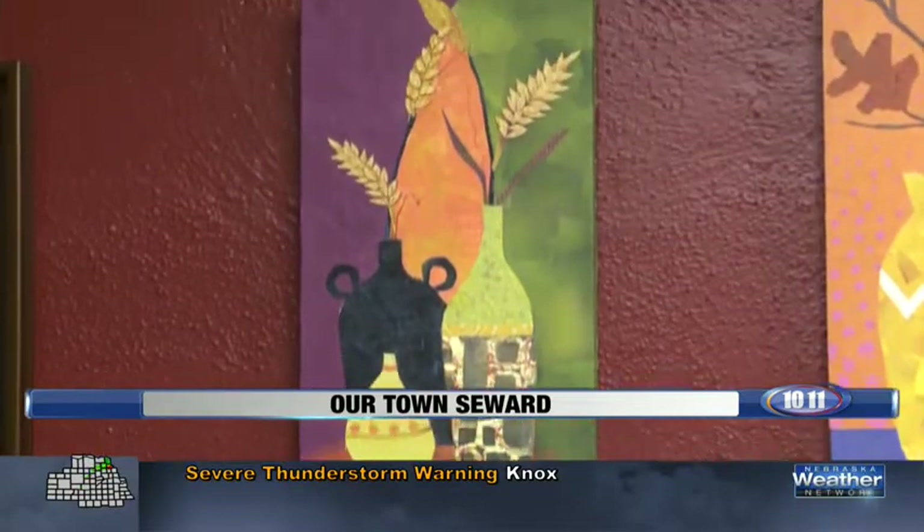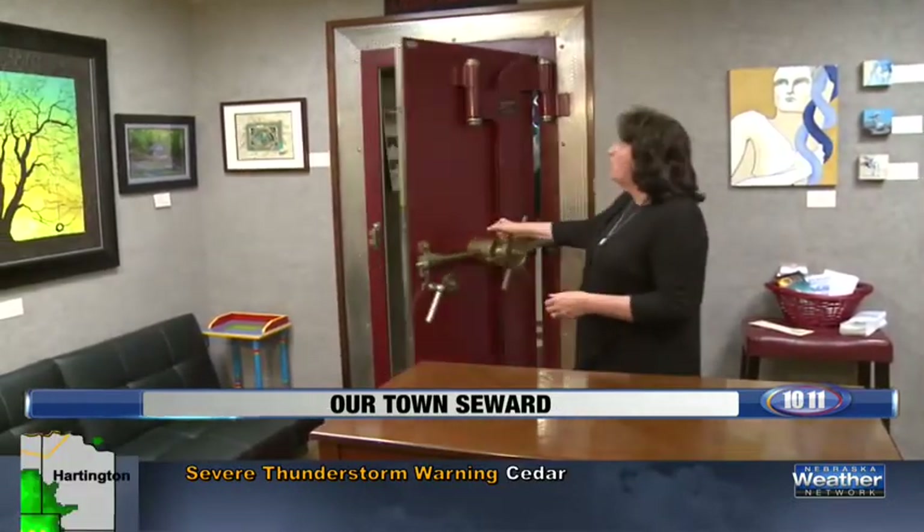Red Path Gallery started in 2013 and was put in this building that was a bank. The original building was built in 1886, and in it was an old vault, and we're going to come in and see what was inside the old bank vault.